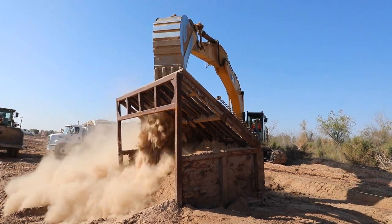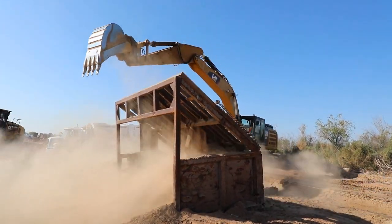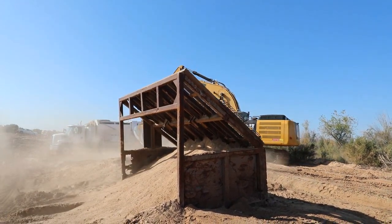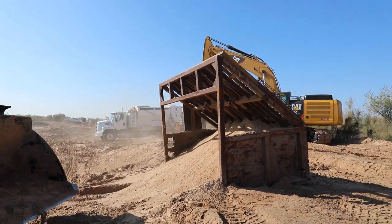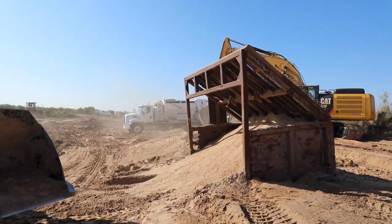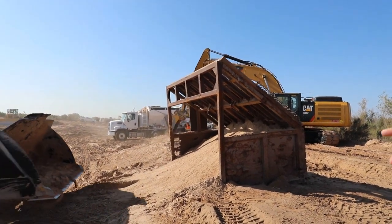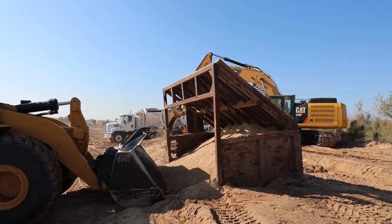This is an industrial sieve. They're using it to screen off any undesirable vegetative debris or rocks before the material is placed in our conditioned soil. The rocks and vegetative debris are not desirable for going through the soil conditioning machine because they get stuck in the hopper and the corkscrew chute.